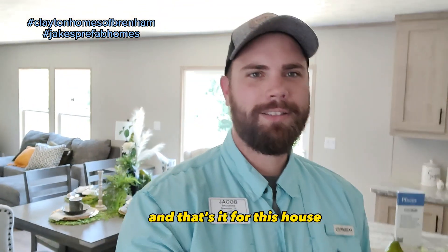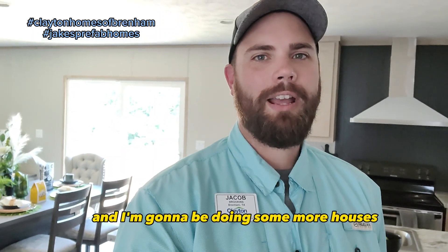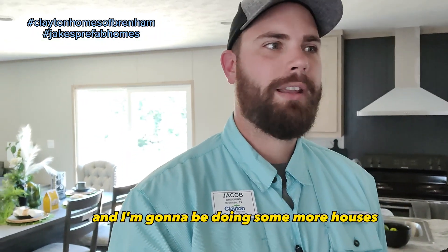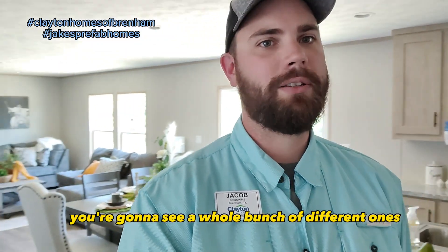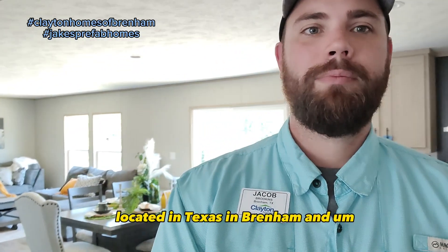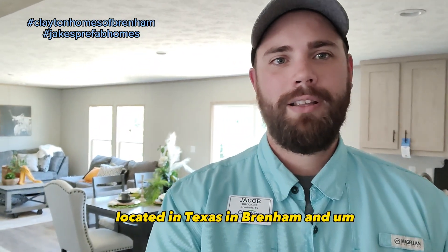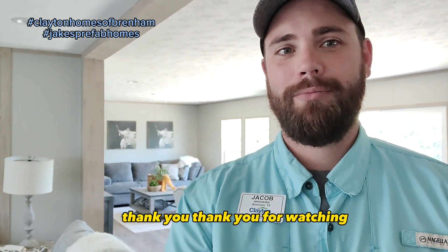And that's it for this house. If you like what you see, let me know in the comments, give me a like, subscribe, and follow. I'm going to be doing more houses with different floor plans from different factories — single wides, double wides, but all manufactured houses located in Texas in Brenham. Happy you watched, thank you for watching.